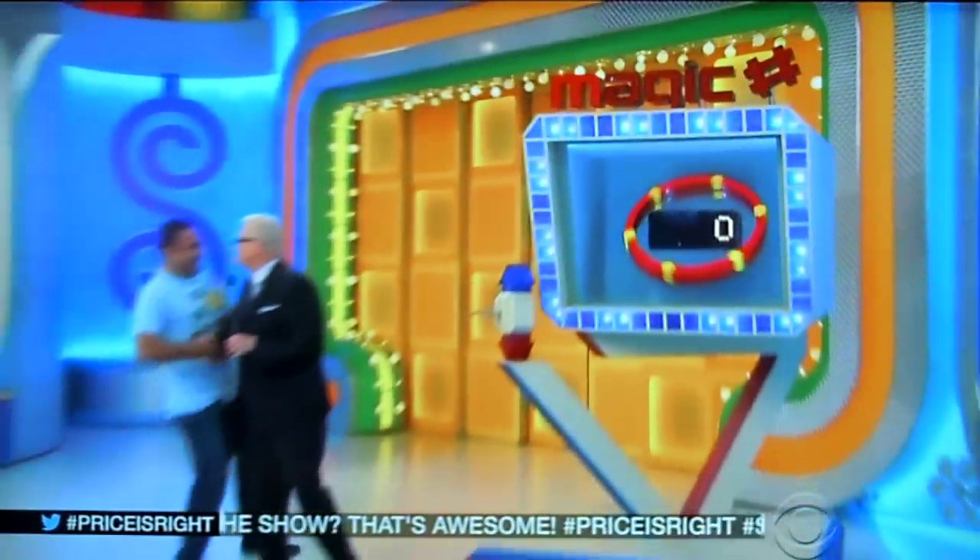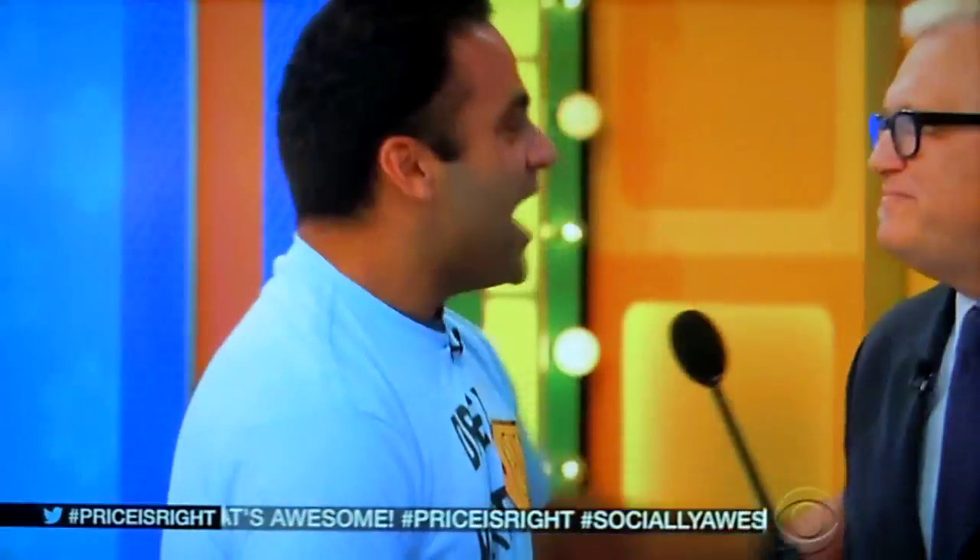Hey, welcome to the show. Nice to see you. How you doing, Max? Excellent. How are you doing? Where are you from? Originally from Egypt, but I live in Van Nuys. Welcome to Van Nuys, buddy. Thank you. Right down the street from here, everybody.